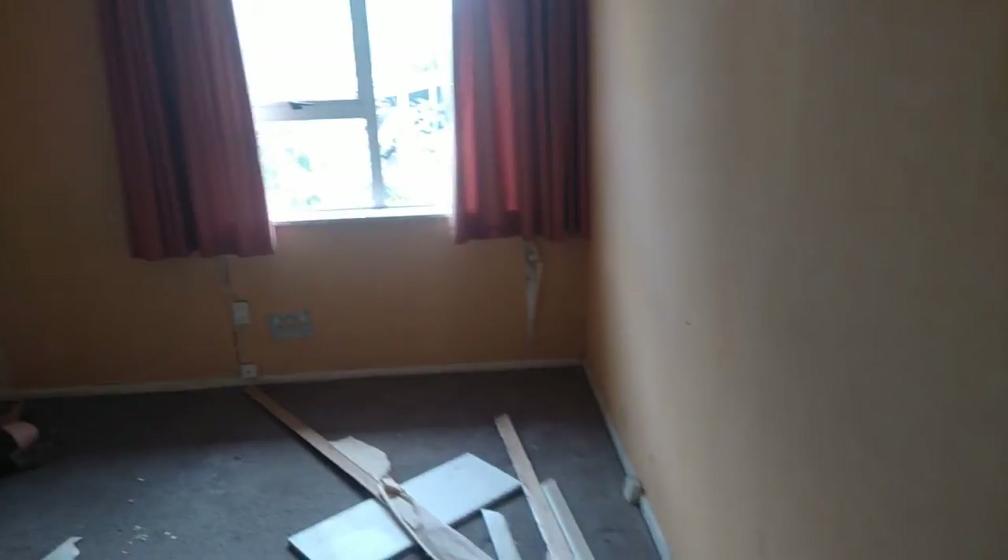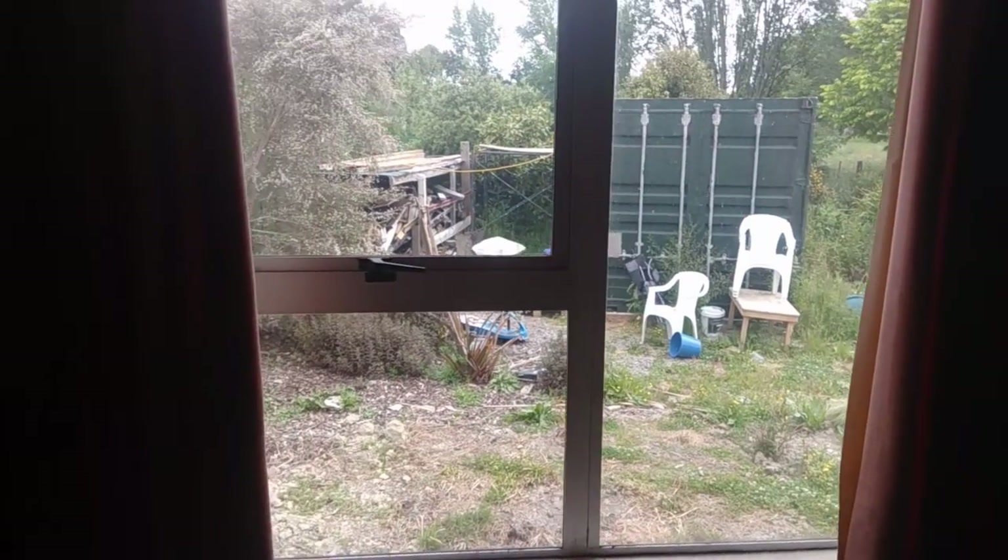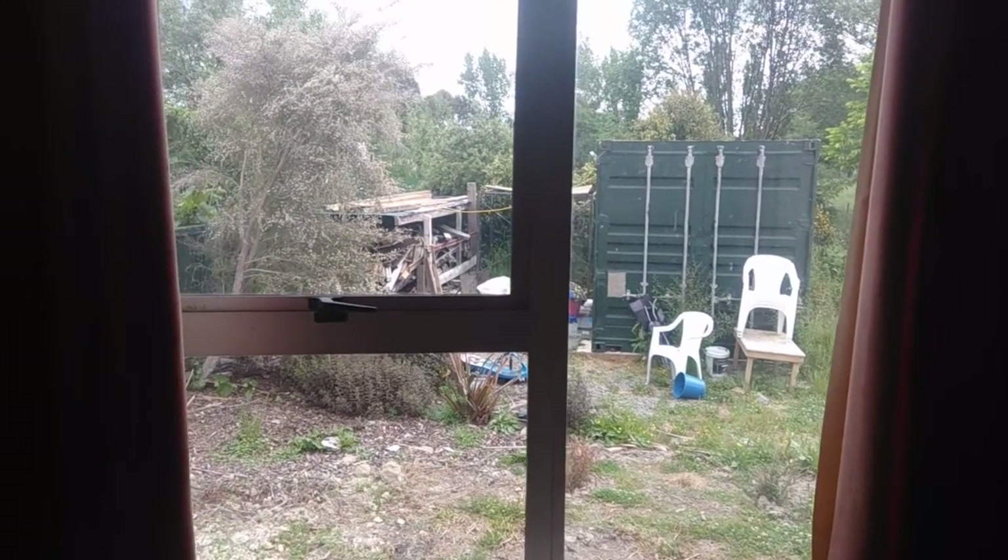And this will be William's room. In this room you can see where the shipping container is — where they've been living for the last six months or so.